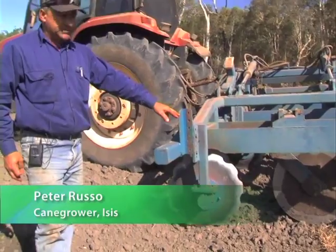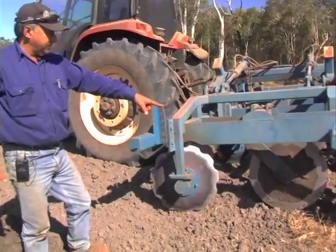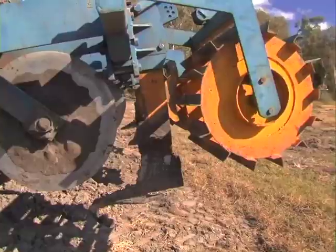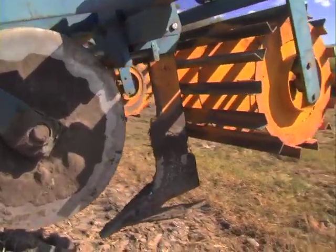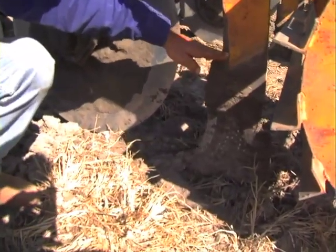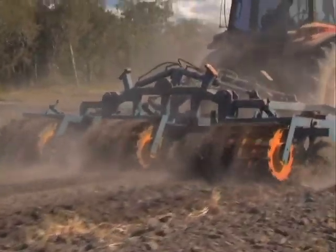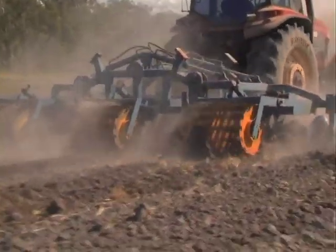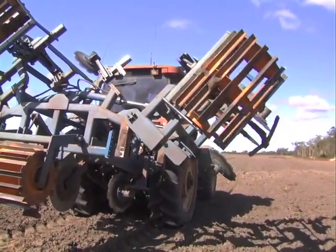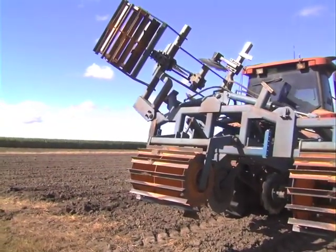These two discs just throw the dirt in as we're coming through. There's a coulter disc here just to cut through any trash and stubble that might be left over, followed by the ripper tine with a wide wing to rip the ground at the bottom. We're getting a depth of probably well over 300 mm or 30 centimetres, and that's followed by the crumble roller at the back to give us a level ground. That's fixed at 1.8 metre spacing.